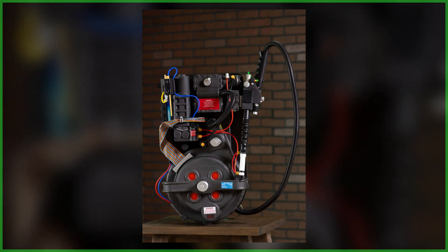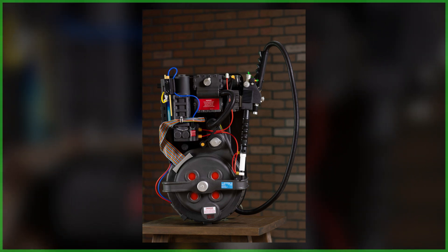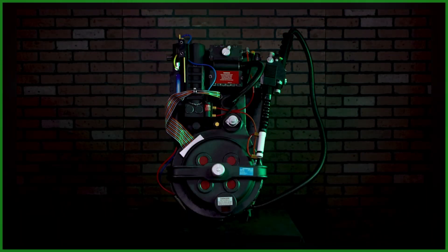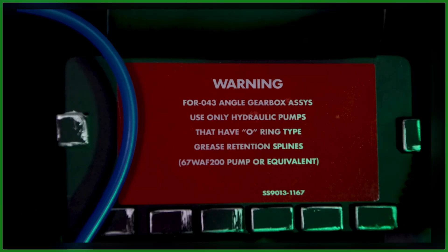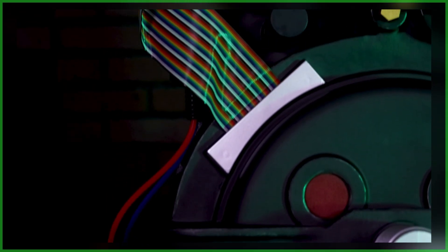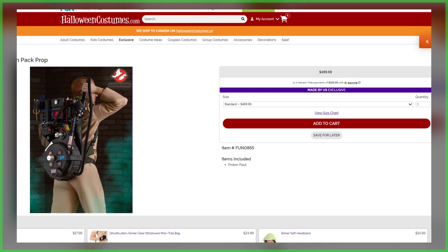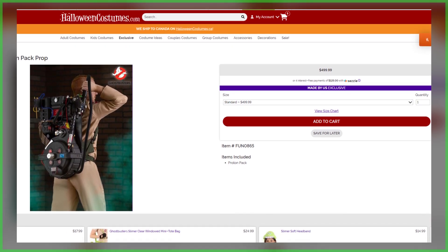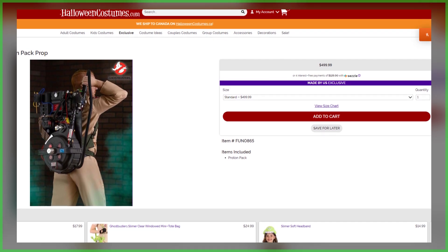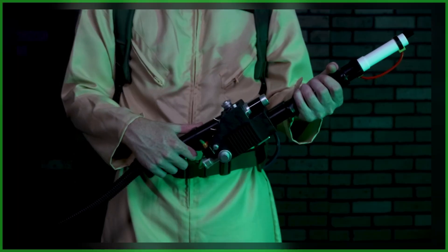I've got a hunch that Halloween Costumes is really going to capitalize on the international market, because those Haslab packs are no longer available and Spirit Halloween doesn't ship internationally. This proton pack is available in the U.S., but also in places like the United Kingdom, Australia, and the European Union. Whether you're in one of those international markets, the United States, or Canada, these are available and in stock right now, with direct regional purchase links down in the video description.